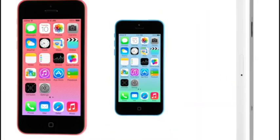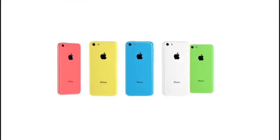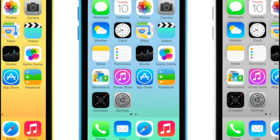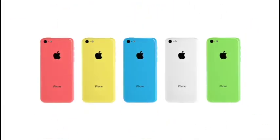Я думаю, это достаточно выдающиеся события. Это может казаться на что-то похожим, но это в то же время и новое. iPhone 5C — это яркая реализация совмещения аппаратных возможностей и программного обеспечения в одном устройстве.